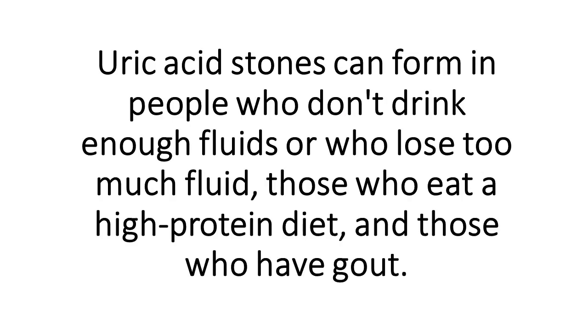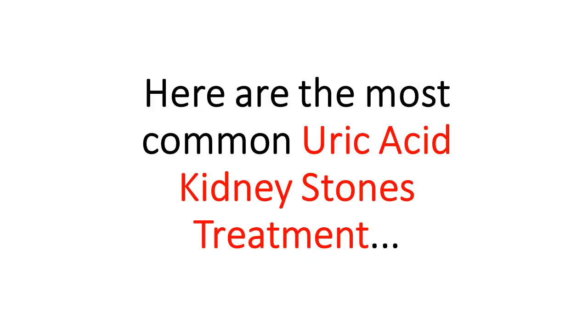Uric acid stones can form in people who don't drink enough fluids or who lose too much fluid, those who eat a high-protein diet, and those who have gout. Here are the most common uric acid kidney stones treatments.